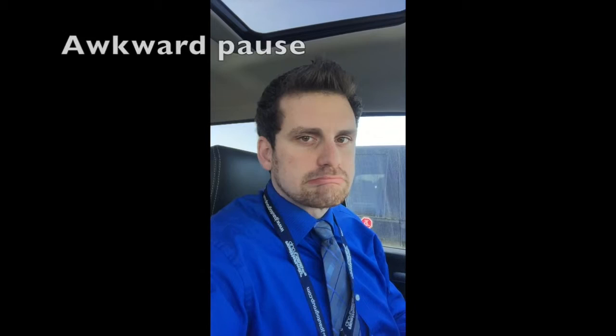Hey everybody, it's John at Jim Patterson Chrysler again with another cool video. 2014 Ram 1500 Sport — speed, fastness, fun. No seriously, this thing's cool, it's got a lot of features.